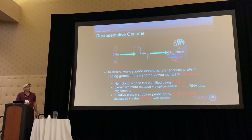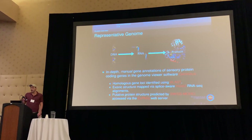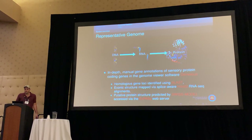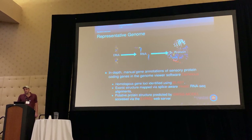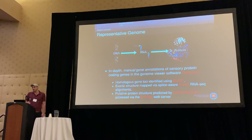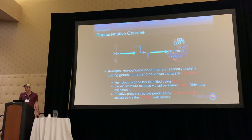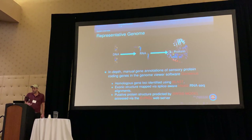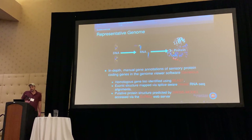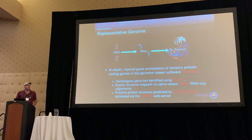Here is the central dogma, which is really imperative in how we annotate these genomes. I spent the better part of the last year manually annotating sensory protein coding genes in the genome viewer software Geneious. Homologous gene loci were identified using BLAST, exonic structure mapping via SpliceAware, PSAT-2, and RNA-seq alignments. Putative protein structure was predicted using the Swiss Model accessed via the EXPASY web server.